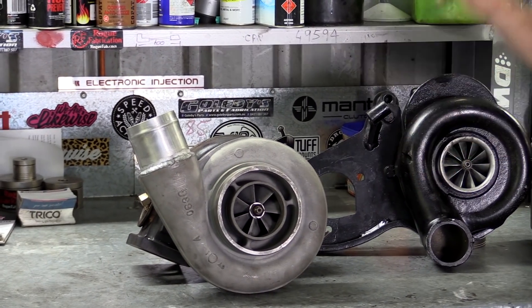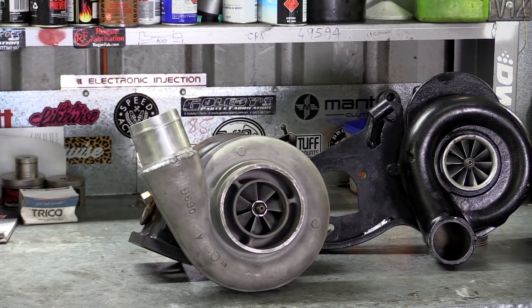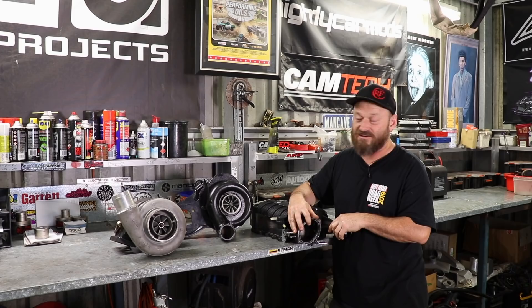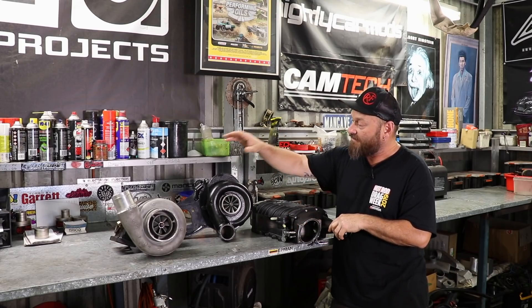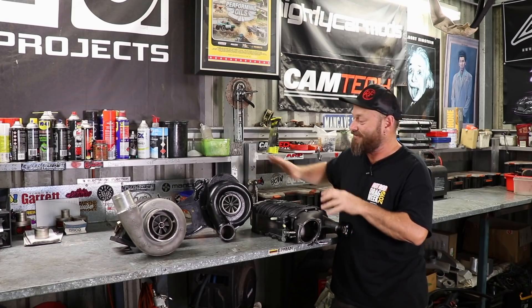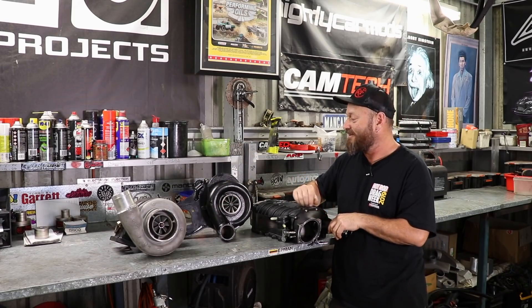It is also a supercharger. It's a turbine-powered centrifugal supercharger, and that is shortened down to turbocharger, or turbo, or 'choo choo boy' if you're on the internet. None of these things are new. This thing here has been developed for a long time. They work great. Big fan.